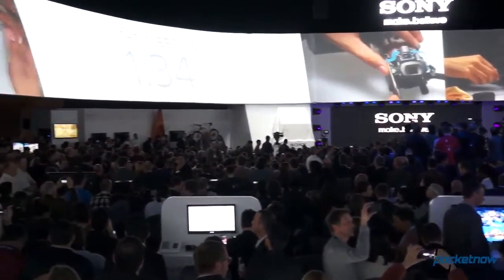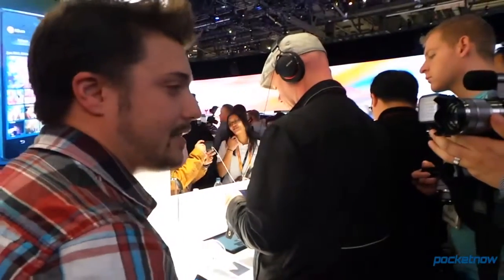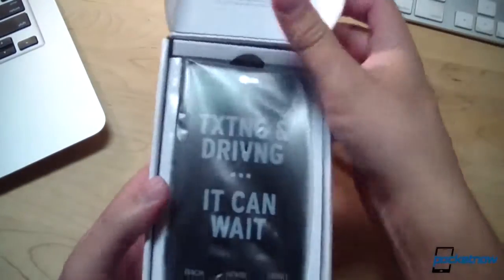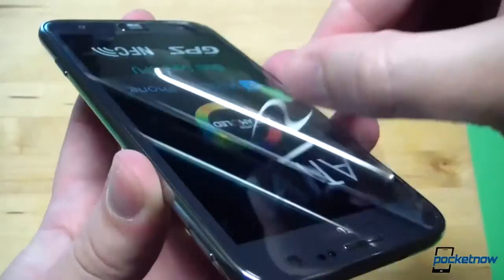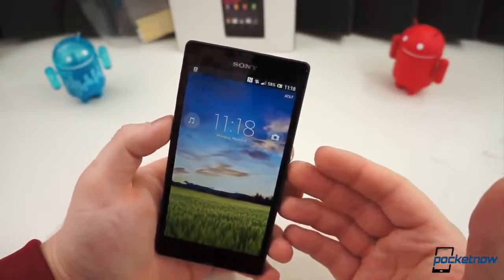The same thing always happens when a new device launches. The media gets review units ahead of the official launch, and we get to use them while we write our review. Then the press embargo lifts, every outlet posts their reviews and videos at the same time, writers and commenters go back and forth, and it's a huge frenzy of opinion and buzz for about a day. And then it all goes away.